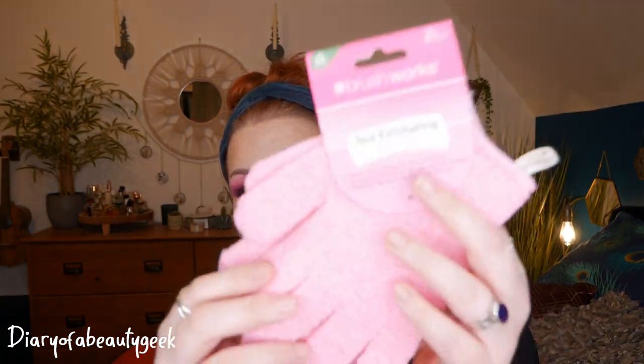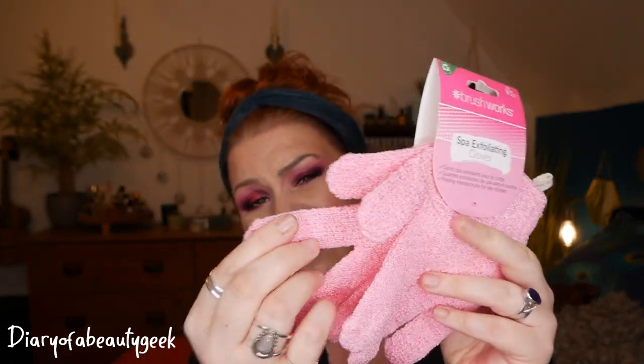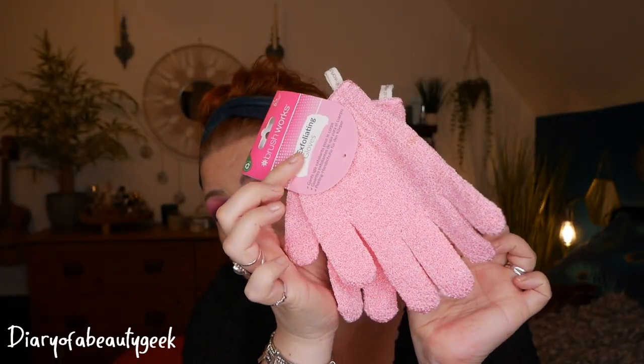First up we've got some Brushworks Spark Exfoliating Gloves. These are quite nice actually — some of them are really hard, they're supposed to be a bit rough and get rid of dead skin on your body. You can feel that they're going to be great at exfoliating but they also feel quite soft. My gel nails have mostly popped off — I've got one left — but I'm having them redone in a couple of days. Anyway, I've got some gloves there.